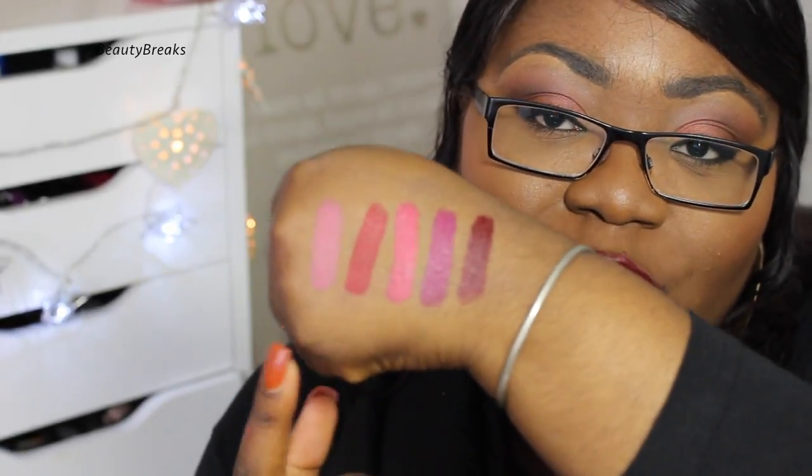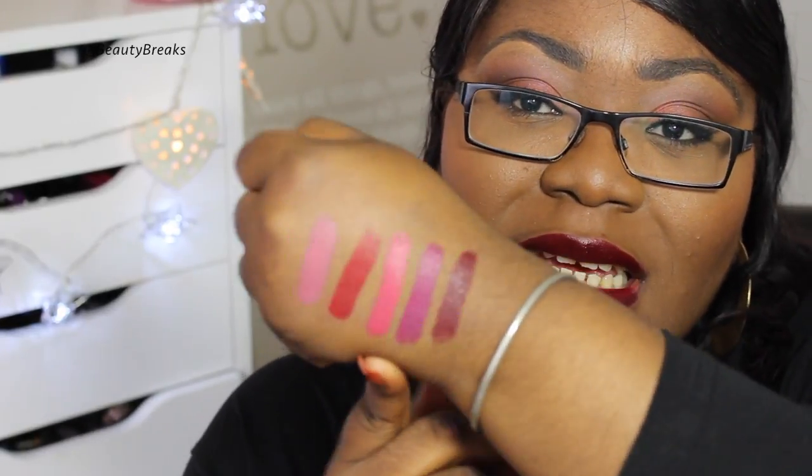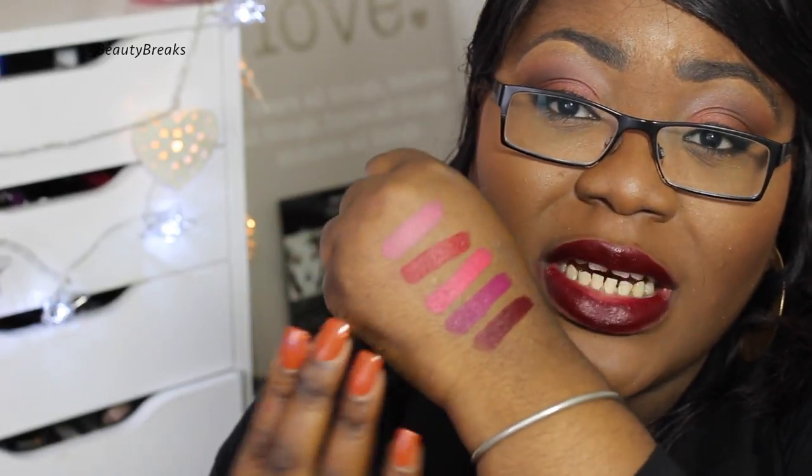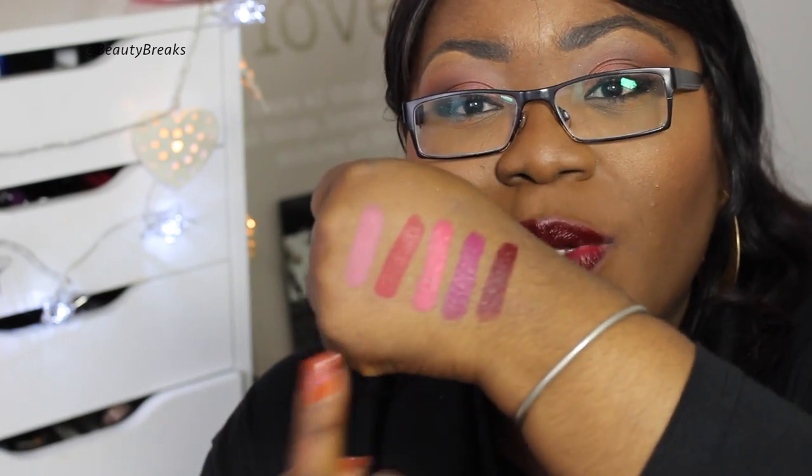Here are all the shades swatched on my hand in order. They're really gorgeous and I think every colour can work for all skin tones. With the lighter shade I'd need to line my lips, but the others I could wear as they are. These are very creamy but do dry down to a matte finish. Because the lipstick is so small it's a bit harder to fill in fuller lips. I'd definitely recommend this — it would make a perfect Christmas gift with its variety of shades and higher-end quality.